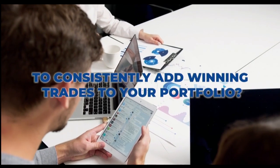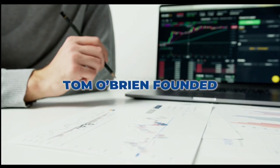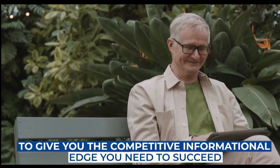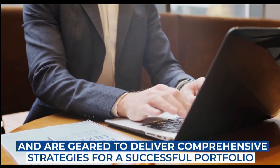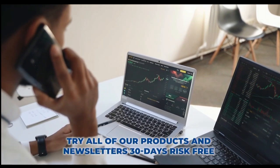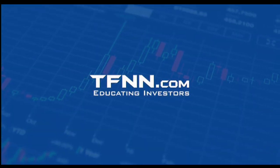Are you looking for a way to consistently add winning trades to your portfolio? Tom O'Brien is here to help. Tom O'Brien has been successfully trading markets for over 30 years — a frequent contributor to TD Ameritrade Network and CNBC. Tom O'Brien founded TFNN over 20 years ago to help educate investors just like you. Tom's daily market newsletter, Market Insights, is published every morning when the market's open to give you the competitive informational edge you need to succeed. Get Tom O'Brien's newsletter, Market Insights, today and try all of our products and newsletters 30 days risk-free with our money-back guarantee at TFNN.com.